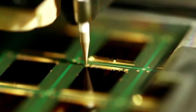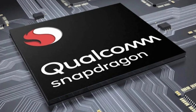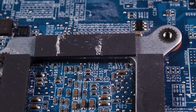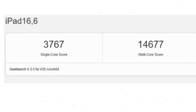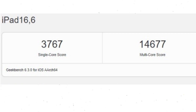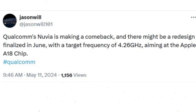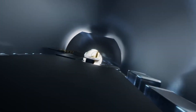Rumor has it that Qualcomm is gearing up for a redesign of its Snapdragon 8 Gen 4 application processor, set to hit the market this October. It seems like Apple's upcoming M4 chip has raised the stakes with its jaw-dropping single-core benchmark scores. According to X user JoswillZ101, Qualcomm has decided to up the ante by boosting the clock speed of the Snapdragon 8 Gen 4 from 4 GHz to a blistering 4.26 GHz, a move aimed at putting Qualcomm back in the game against Apple's high-end silicon.